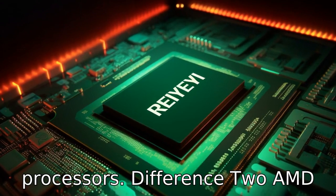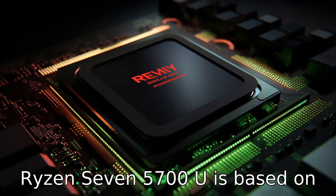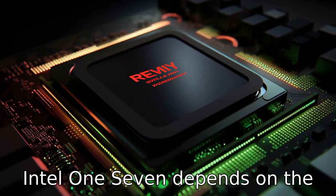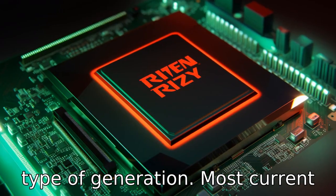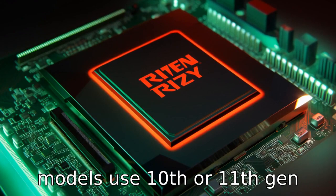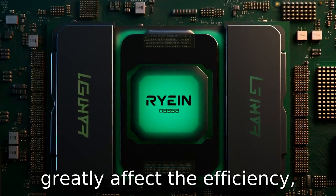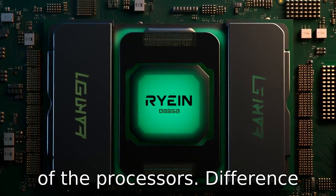Difference 2. AMD Ryzen 7 5700U is based on Zen 2 architecture, while Intel i7 depends on the type of generation. Most current models use 10th or 11th gen architecture. These architectural differences greatly affect the efficiency, thermals, and overall performance of the processors.